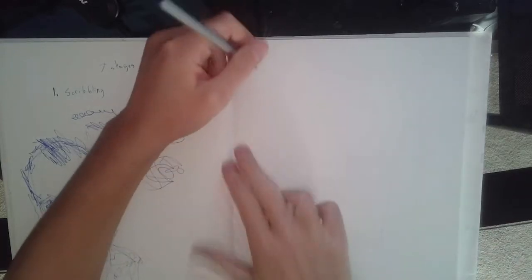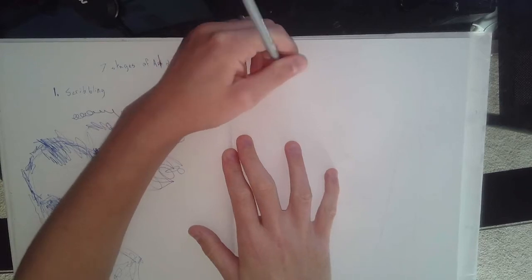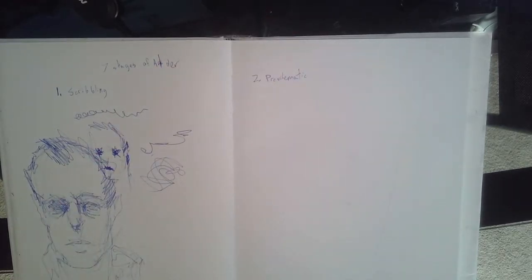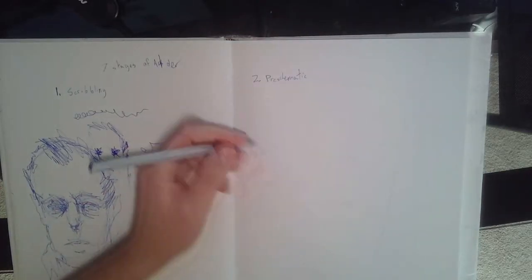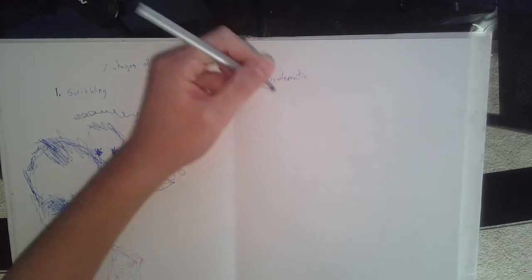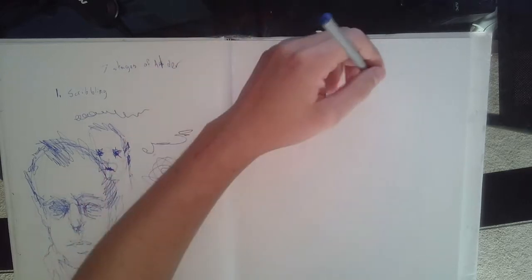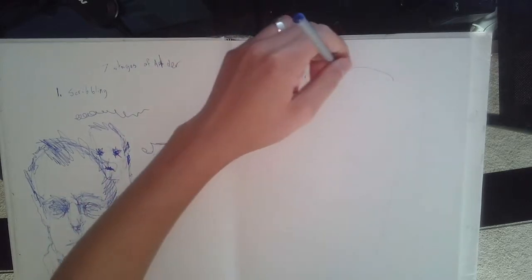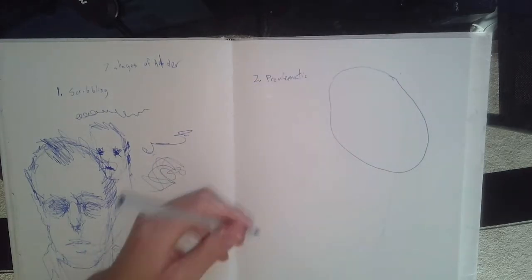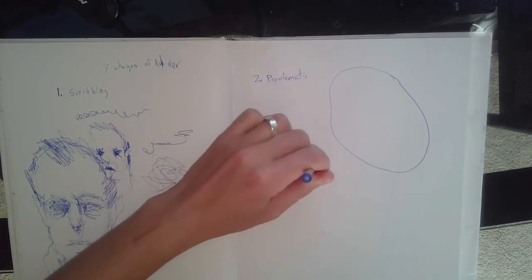Next up is the pre-schematic stage, which refers to the stage that comes before schematic. The pre-schematic stage is when kids start around age three and a half to seven years old understanding what they want to draw — usually people and cats. They don't really understand how to put it together, so they'll figure out, well, it's almost there, almost there.